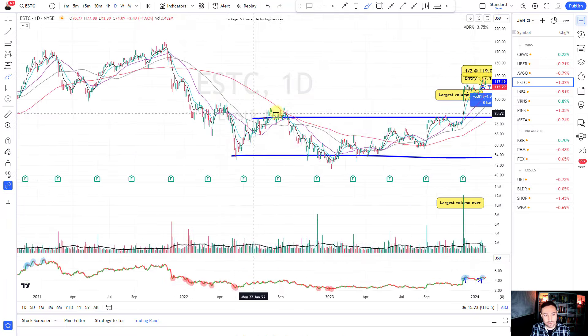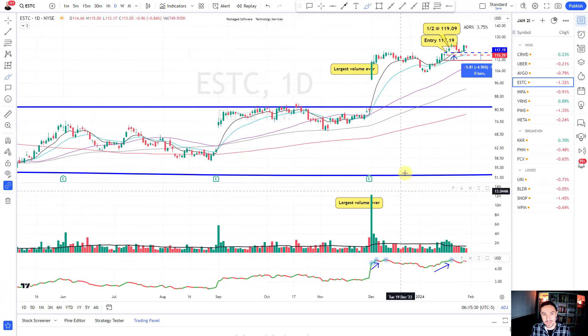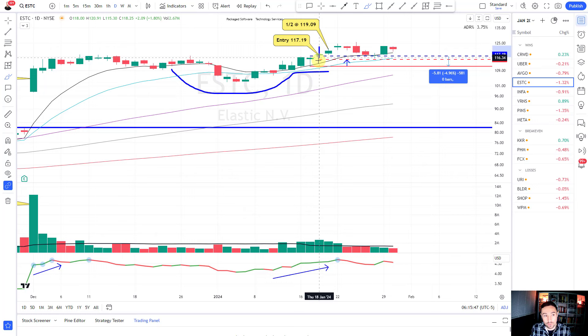ESTC - on this earnings gap it's the largest volume ever traded and the stock is coming out of a huge base: phase four, phase one into phase two, on the largest volume ever, with 52-week highs. I see a cup and handle forming. My initial stop loss was wide at 4.96% - if I'm ever in the four to five percent territory that's wide for me. So I bump my stop loss up to below the bar of the breakout attempt candle, simultaneously free-rolling the trade the next day.